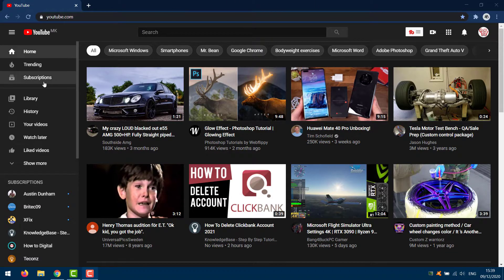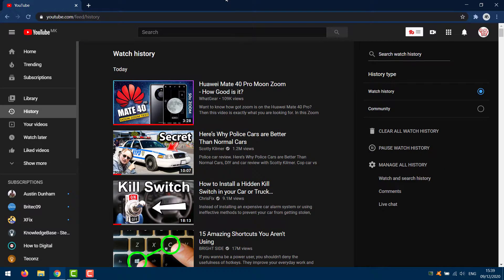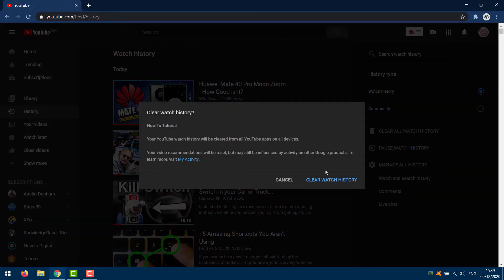Select History from the left panel. In the website that appears, here is your watch history. Click 'Clear all watch history', then click 'Clear watch history'.